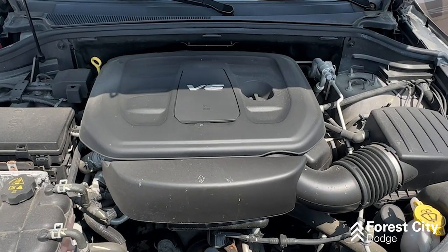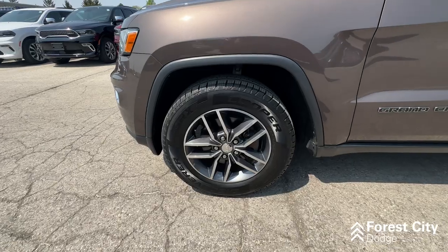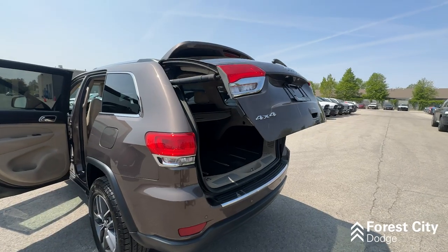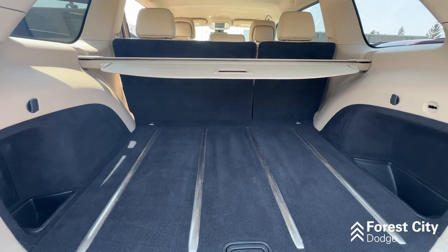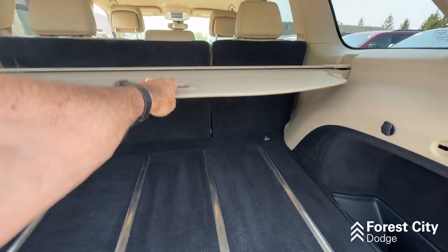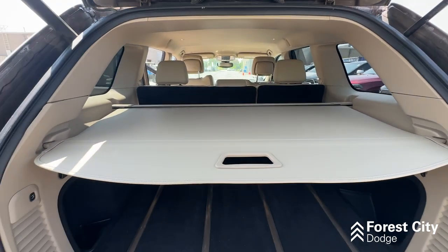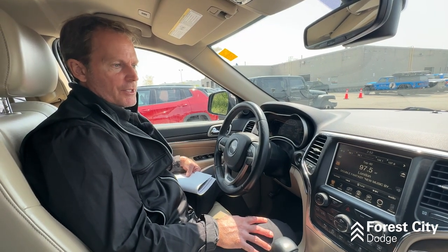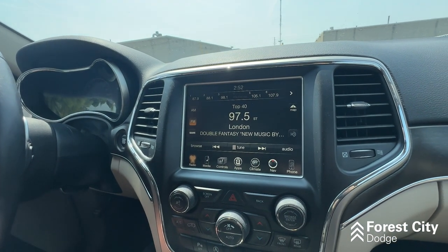This vehicle features the 3.6 liter V6 Pentastar engine. It has the SRX Cooper tires on it. The power liftgate is really handy, especially when you've got an armful of groceries. It also has a nice cargo cover so if you want to keep things concealed you can. It only has 92,426 kilometers on it and you have that 8.4 inch radio with the navigation.